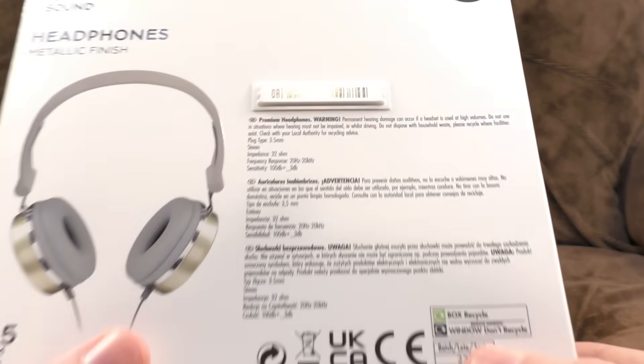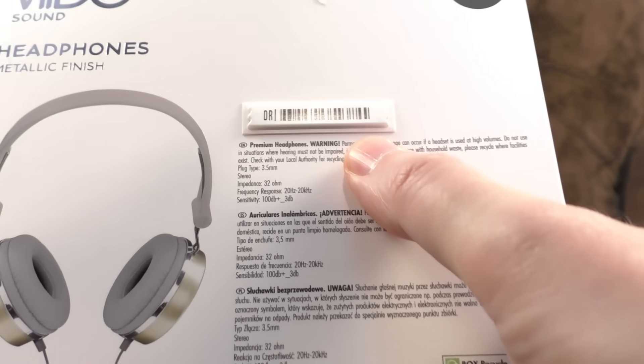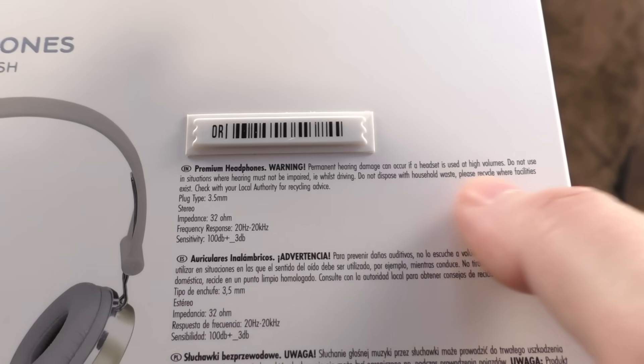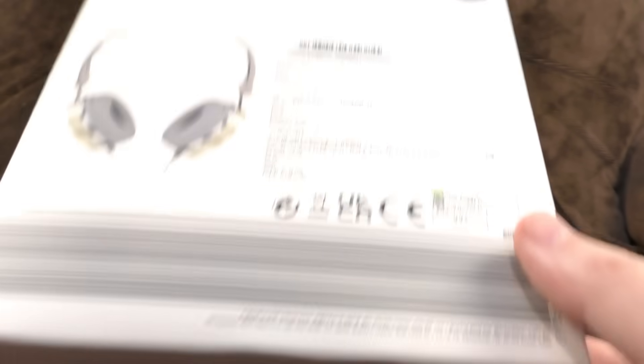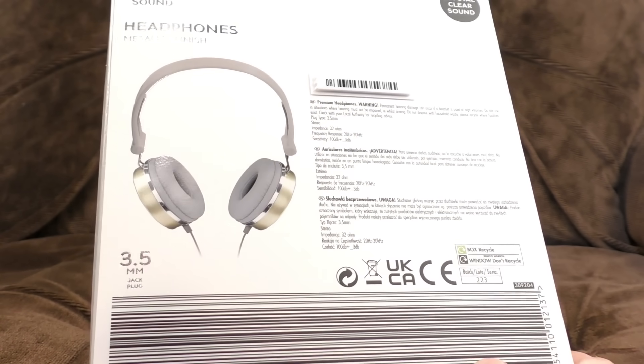Not much to say about them really. It does say premium headphones on the back as well. Warning: permanent hearing damage can occur if a headset is used at high volumes. Right, let's not do that then. And a giant, giant barcode.